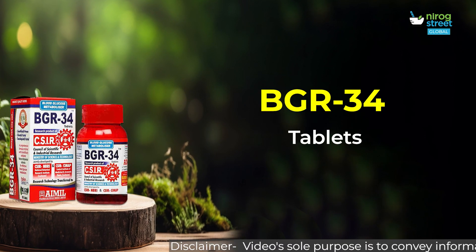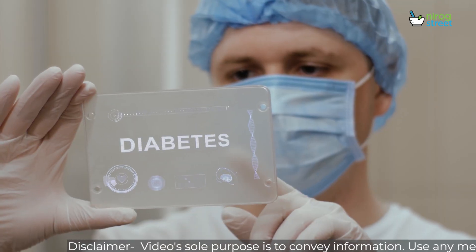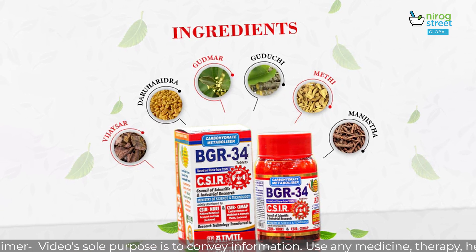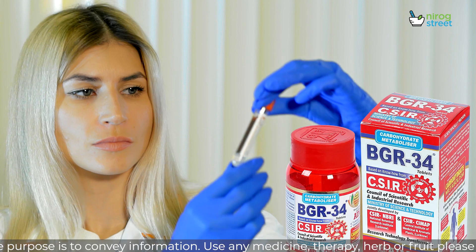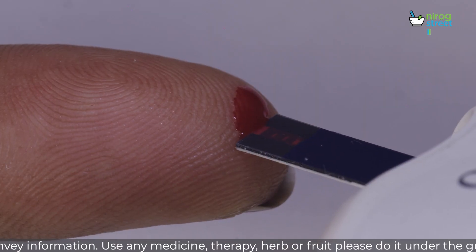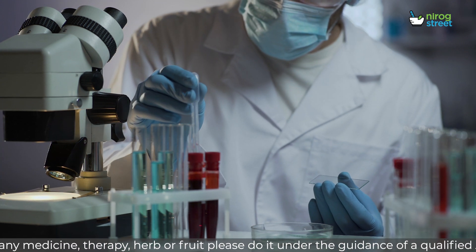AIMIL-BGR34 is a new herbal blend that can provide patients with complete systemic and symptomatic health. It's a promising and safe drug therapy that can effectively maintain normal carbohydrate metabolism and reduce the chance of long-term complications. Therefore, by naturally inhibiting DPP-4, BGR34 controls insulin levels.